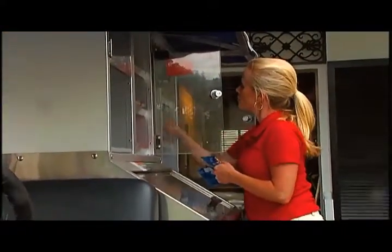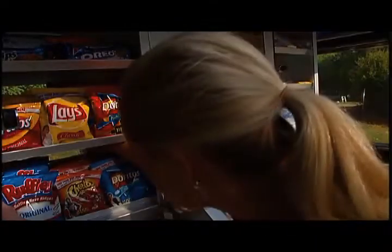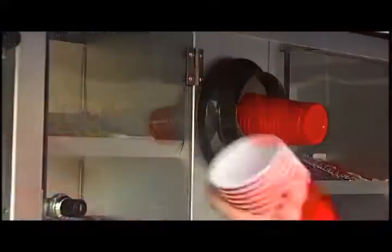At the beginning of your shift, you'll receive a cash bank, which you will be responsible for throughout your shift. It's encouraged to keep your tips separate from your bank. Along with getting your cash bank, there are a few other steps that need to be completed. Here's a daily checklist that will help you prepare for a smooth, successful shift. Take a look.